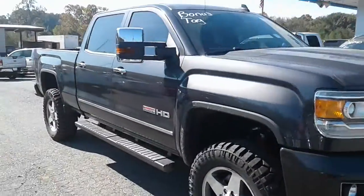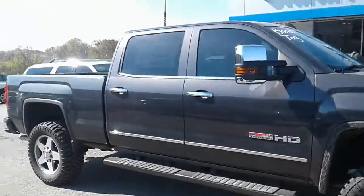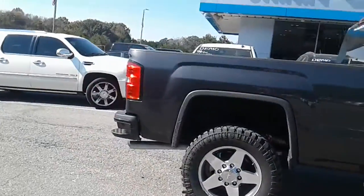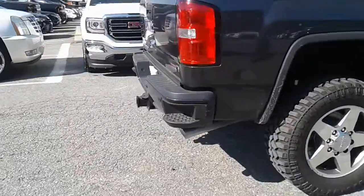Hey Tim, here's the GMC Sierra 2500 that you're taking a look at. It looks really good with the lift and tires on it. It's even got the spray-in bed liner in the back, and it's got the corner assist steps.